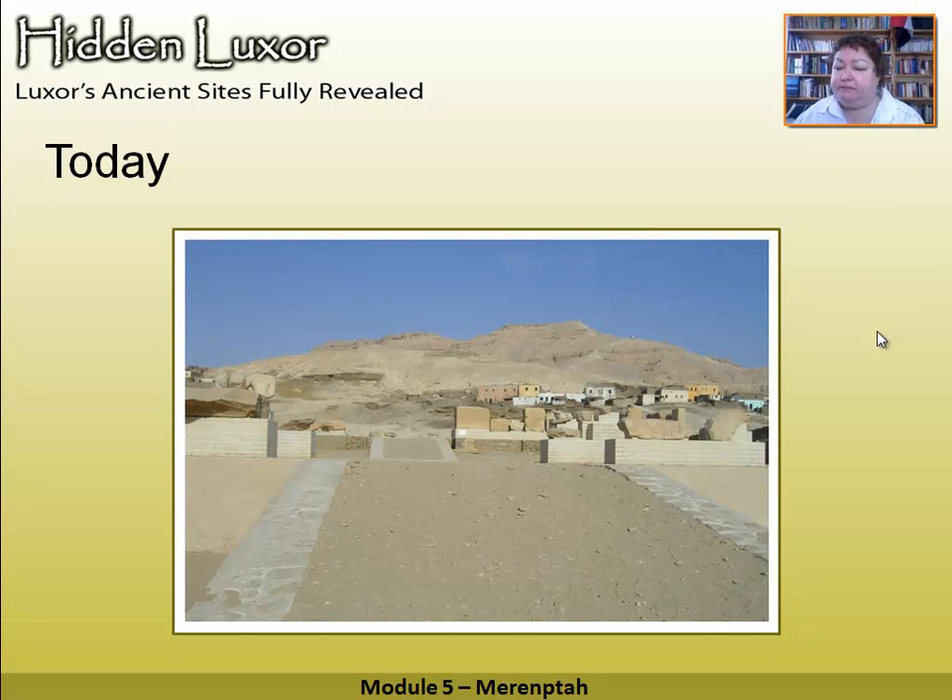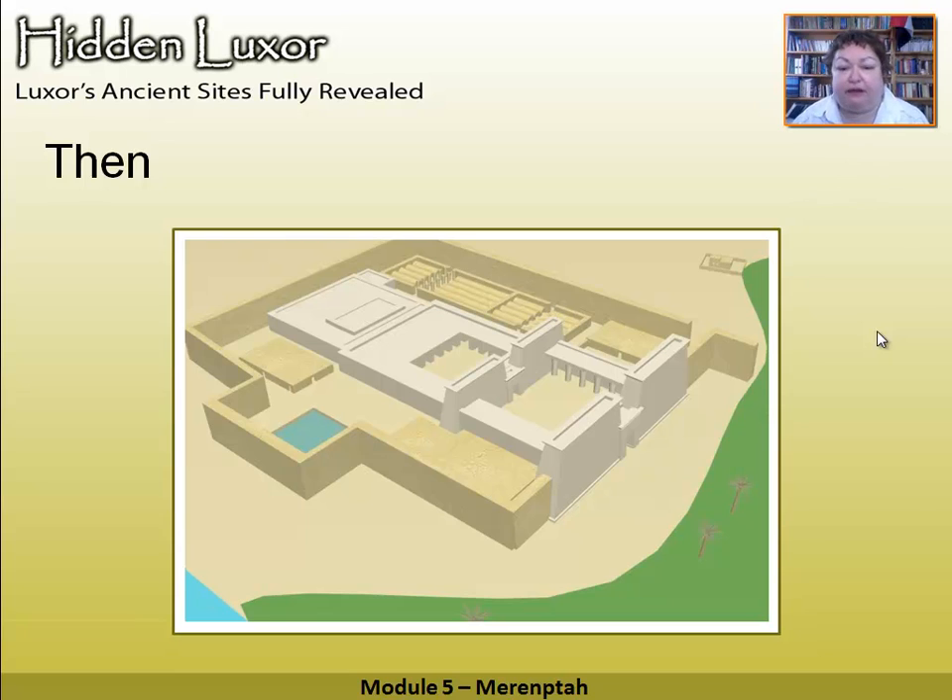Today it looks like this. That might look a little disappointing, but it's actually not, because the Swiss, who did the reconstruction here, did it rather cleverly. In the floor they've put paving stones to show you where the columns were, where the walls were, everything like that. So if you've been to the other temples and seen them standing, then you come to this one, it's not too tricky to imagine what it must have looked like.